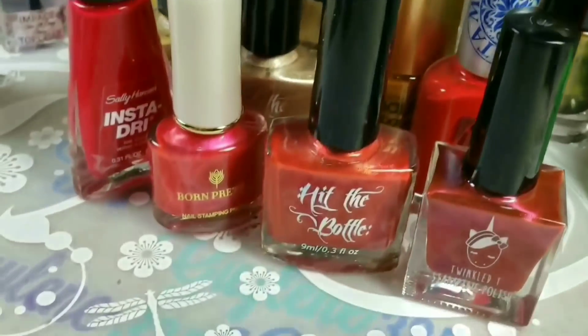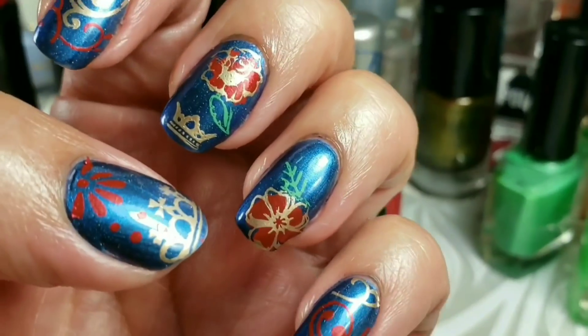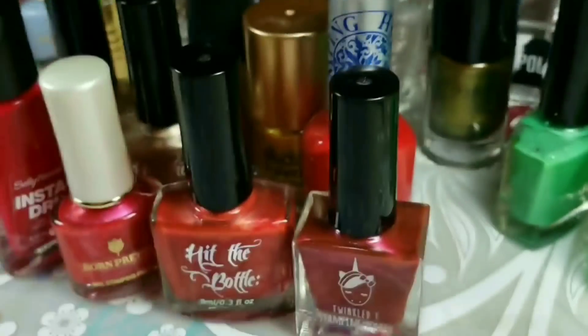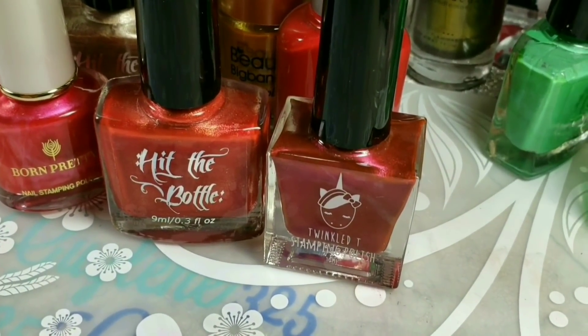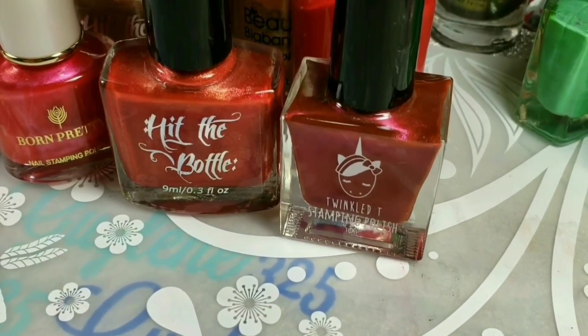Okay, there's the battle of the red and the gold. Hit the Bottle was crowned queen of them all. Thanks, you guys. Stay tuned — the announcement of the winners of the giveaway will be, I think, on Saturday. Bye.